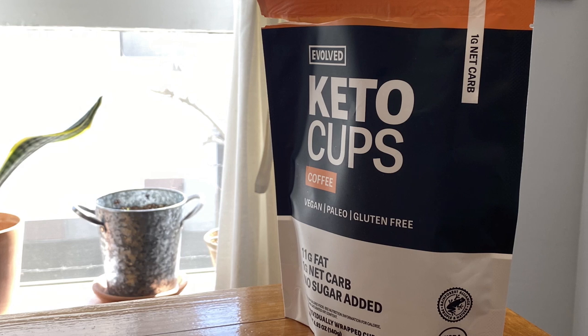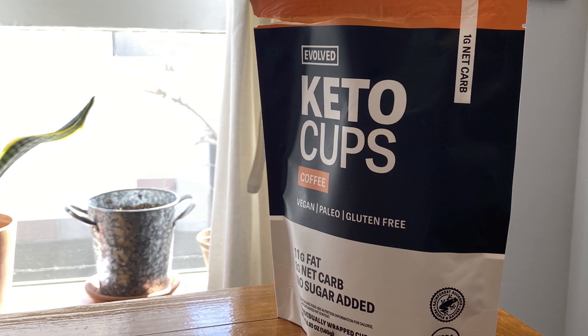This is Daniel. He's going to help me. I'm Wellness Boyfriend. Alright, so we're going to go ahead and get started with some keto cups. Here's what the packaging looks like. This is the keto cups.